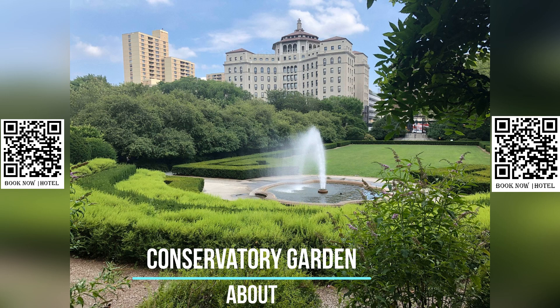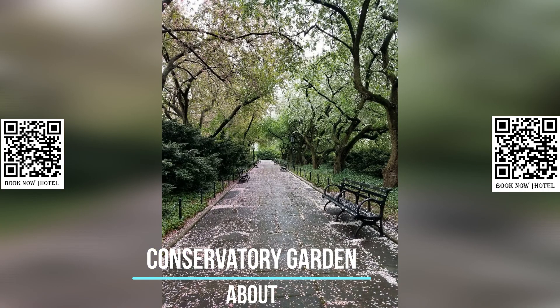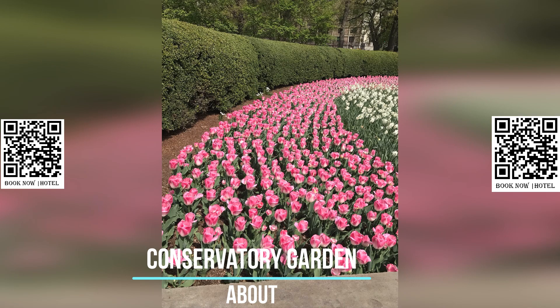Throughout the garden, visitors can enjoy the tranquil sound of water features such as fountains and ponds, and admire the various sculptures and statues dispersed throughout the garden. The garden is also home to a variety of birds and butterflies, making it a popular spot for birdwatchers and nature enthusiasts.